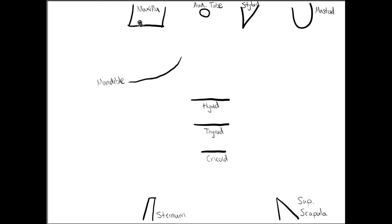The attachment points are: the maxilla, auditory tube, styloid process, mastoid process, mandible, hyoid bone, thyroid cartilage (cartilage, not bone), cricoid cartilage, sternum bone, and a superior portion of the scapula.